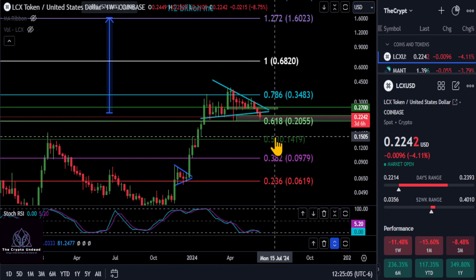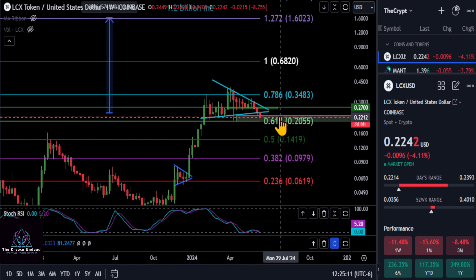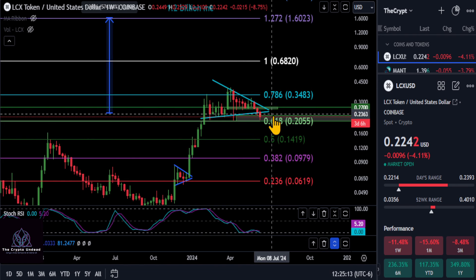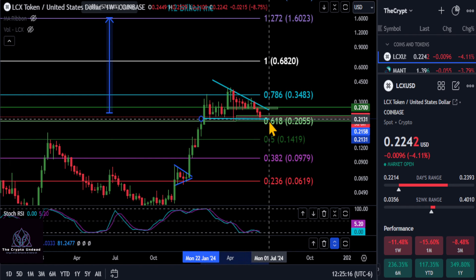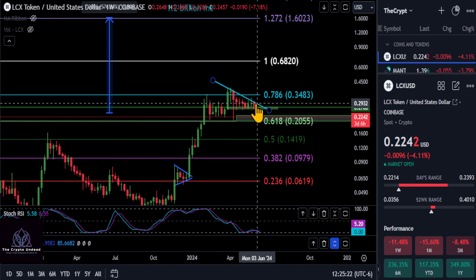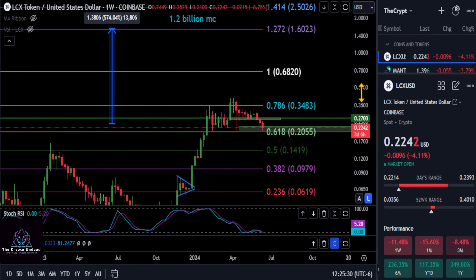I would watch the support here at 20. Any lower than that, you have a huge discount on your hands if you are bullish on LCX for this cycle — you'll get a huge discount down at the 0.5. But if we hold over the 618 at 20, I would still consider this bullish, even though we're not as bullish as we'd like to be. We could just erase the triangle pattern we had on the chart and go with it.